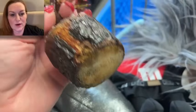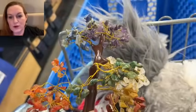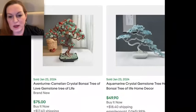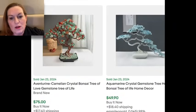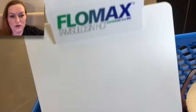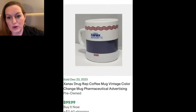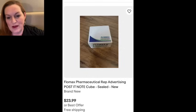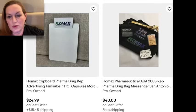Let me take you through a few of the things I picked up. First up is this gemstone tree — they wanted $3.99 on that. There was a little damage but I know they can sell really well; however the one I got might be a lower-end one so it's not going to be a big winner. Then this was a pharmaceutical Flomax clipboard — pharmaceutical stuff can sell really well. There's one up for sale for about $25, but it's not sold yet, so I went ahead and got it because I can just wait and sit on it.